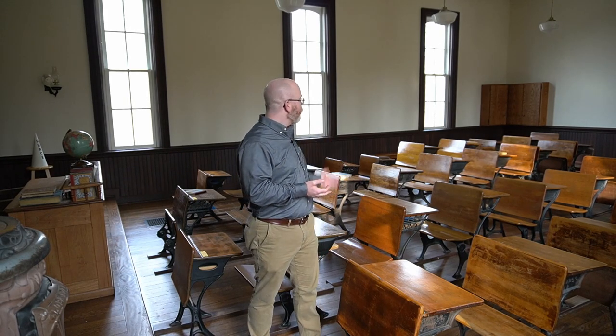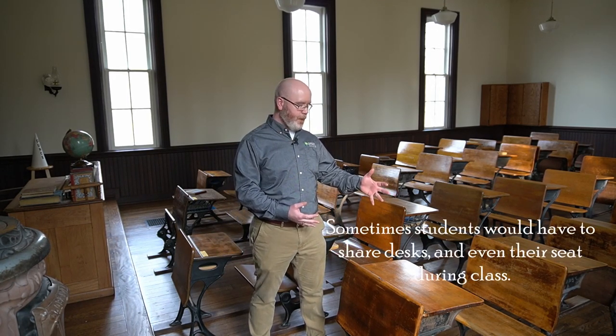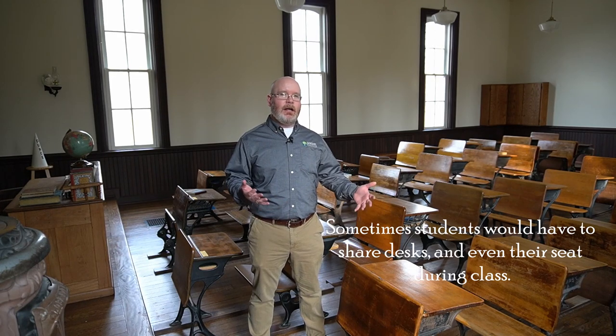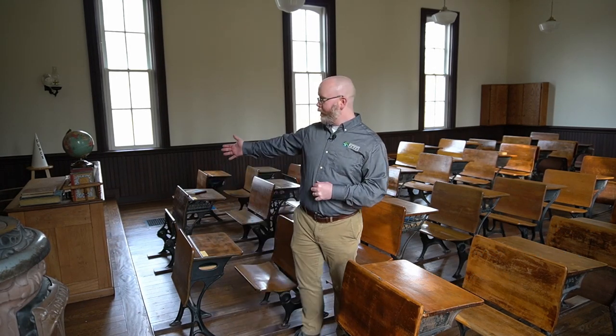You might see things here that you have in your classroom today. For example, the big one is desks. Every student had a desk — they'd come in every day, sit at their desk, and go through their lessons. The teacher also has their own desk, elevated up front so everybody can see it and the teacher can see all the students while instructing.